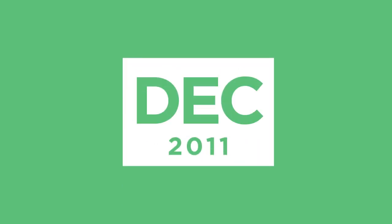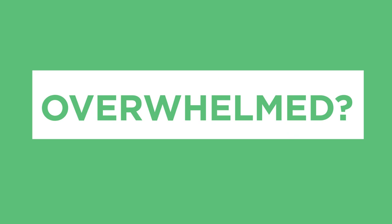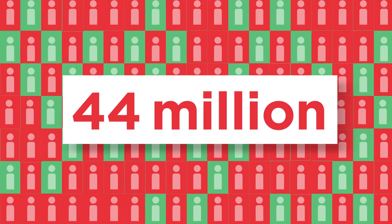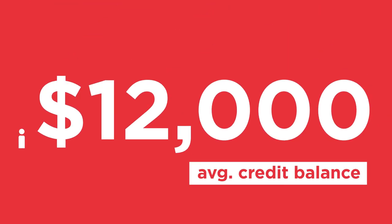By December 2011, U.S. consumer debt topped $2.5 trillion. So if you're feeling overwhelmed by what you owe, you're not alone. Looking at bank credit cards, there are 185 million cardholders in the U.S., and 44 million of them are struggling to make the minimum monthly payment. With an average credit balance of over $12,000, just trying to lighten the credit card debt load is both a serious challenge and a must-do for a lot of people.